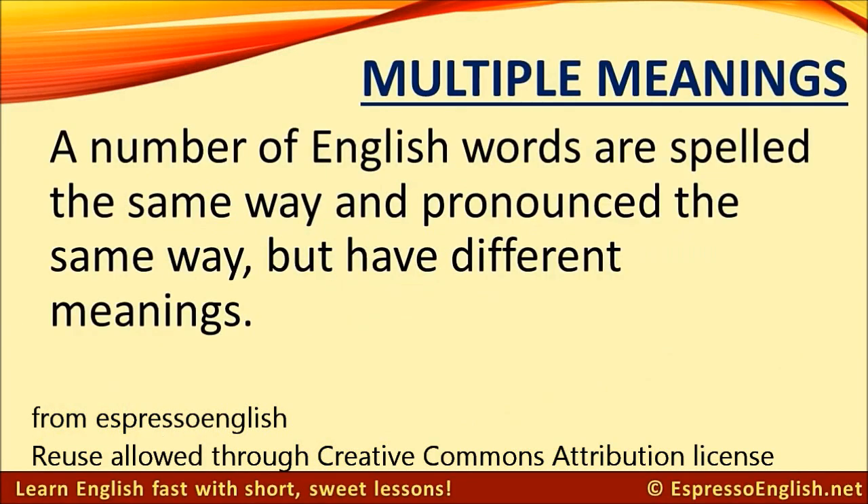A number of English words are spelled the same way and pronounced the same way, but have different meanings. Let's learn 15 of them in this lesson.